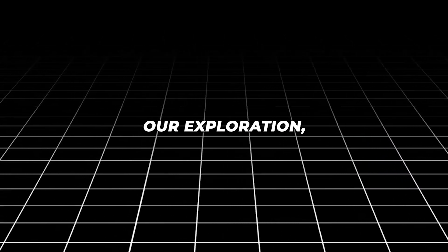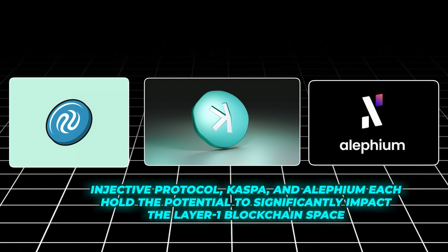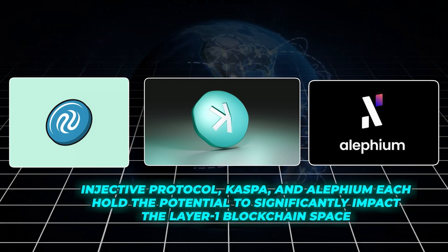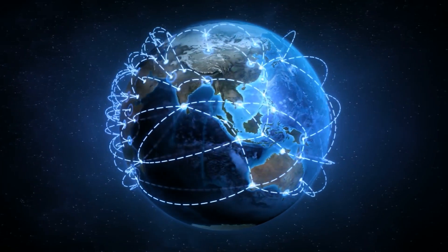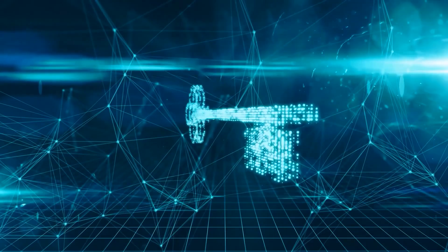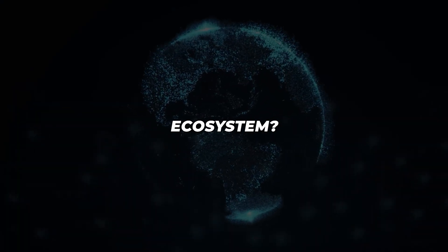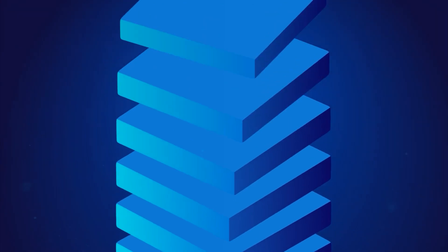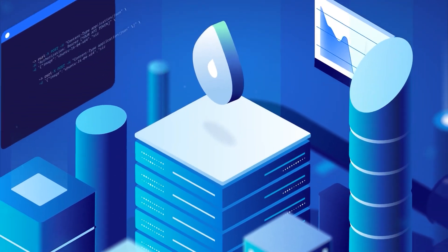As we conclude our exploration, Injective Protocol, Caspa, and Alephium each hold the potential to significantly impact the layer 1 blockchain space. Their distinct paths of innovation highlight the diverse possibilities within blockchain technology, inviting not just users, but also developers, investors, and enthusiasts to be part of this transformative journey. What role will you choose in this evolving ecosystem? The blockchain future is wide open, full of opportunities and possibilities, waiting for you to leave your mark.